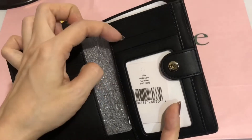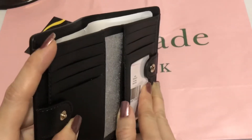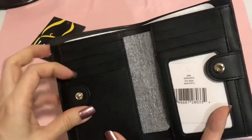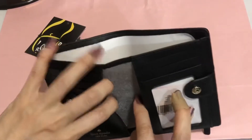There are seven card slots. There's another slot for this pocket, and a window pocket here. And there are two pockets on each side.